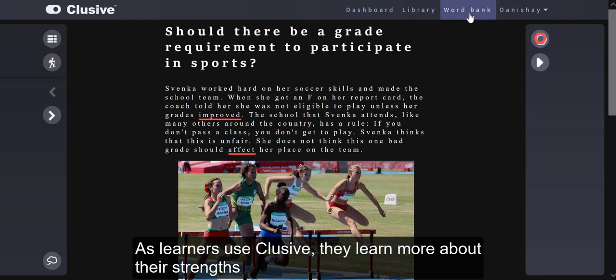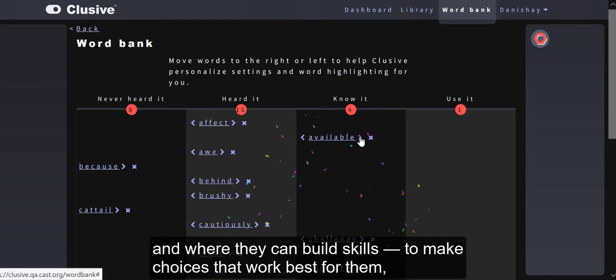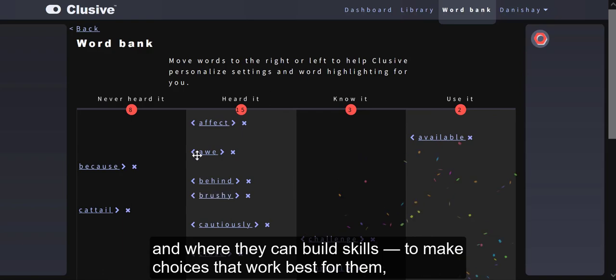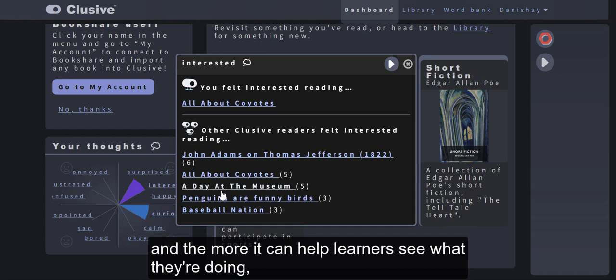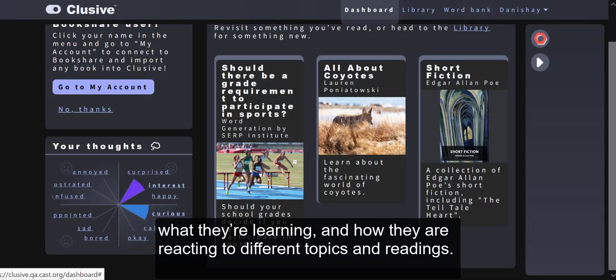Learners can also hear a read aloud of selected text to help better understand the reading. As learners use CLUSIVE, they learn more about their strengths and where they can build skills to make choices that work best for them. And the more they use it, the more CLUSIVE can help learners see what they're doing, what they're learning, and how they are reacting to different topics and readings.